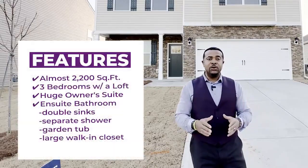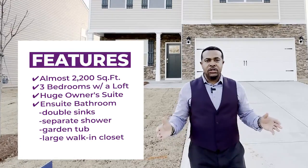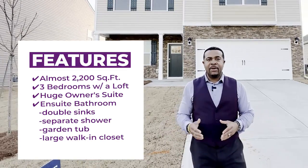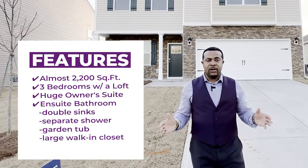The Penwell has almost 2,200 square feet. It's a three bedroom with a loft, and a huge owner's suite with an en suite bathroom that has double sinks, separate shower, garden tub, and a large walk-in closet.